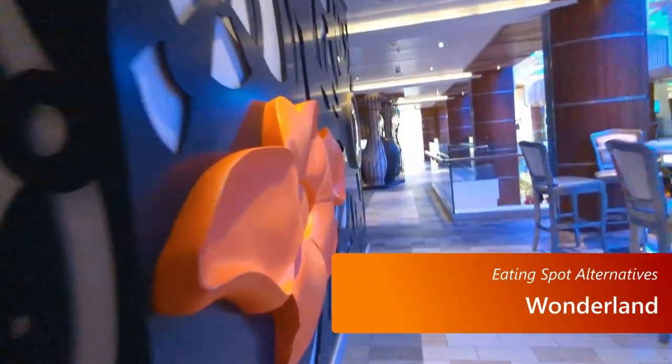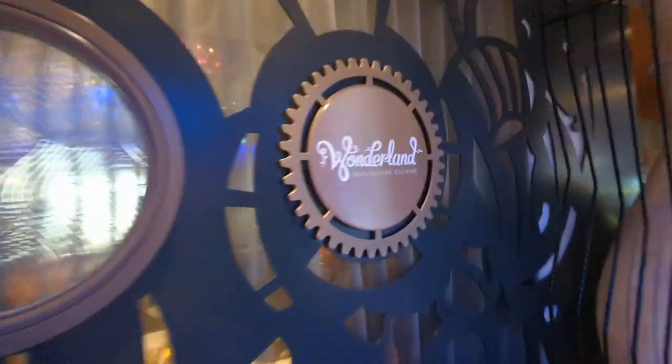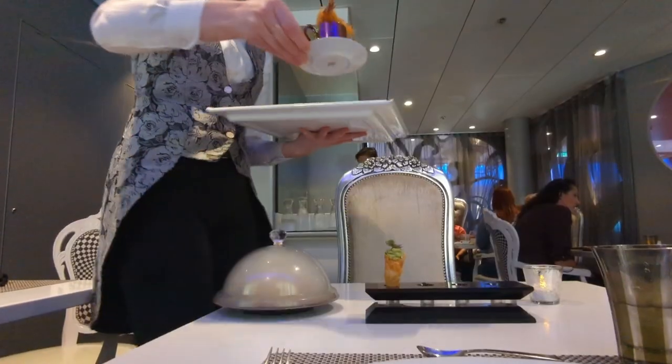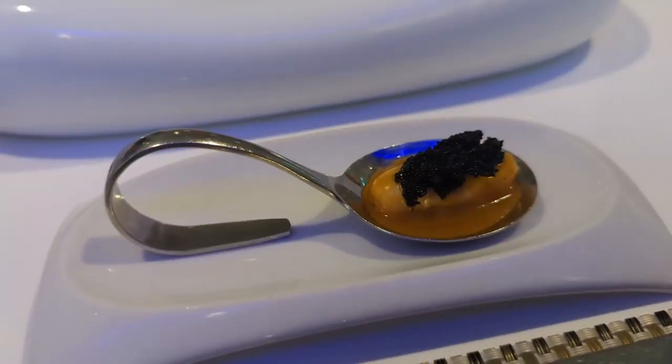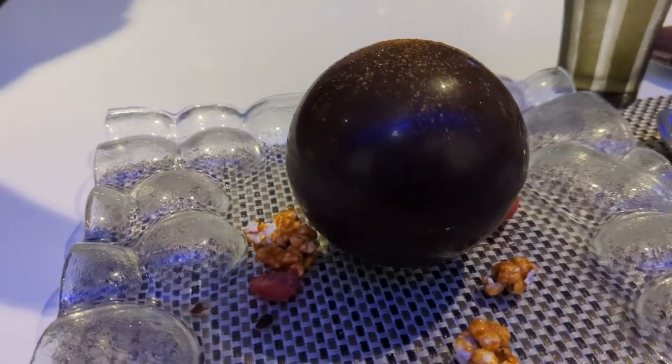Another place to check out is Wonderland. This is a place you have to pay for, but it can be something different to do because it's not on very many Royal Caribbean ships. I have a whole video about my experience — check it out with the link on screen or in the description below. The food was really good and quite a bit different than you'll find anywhere else on the ship.